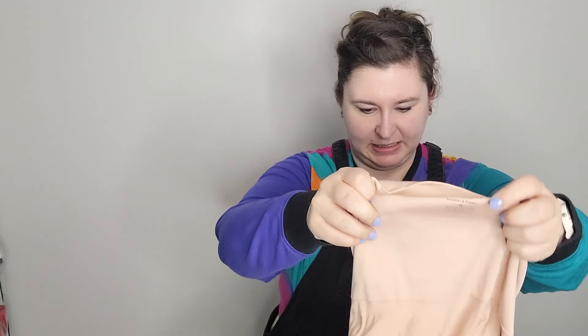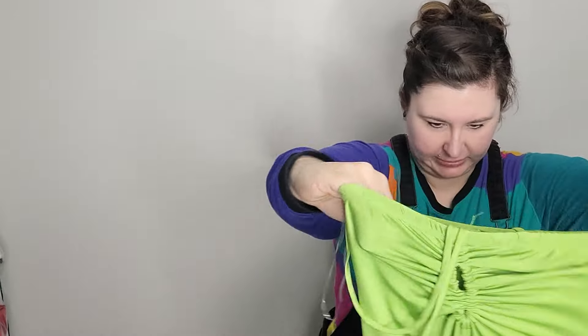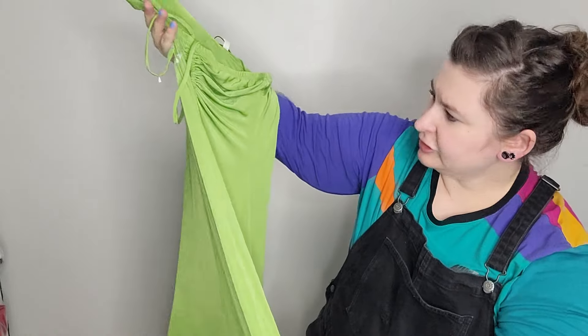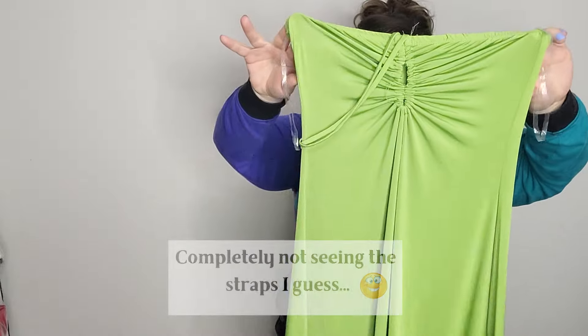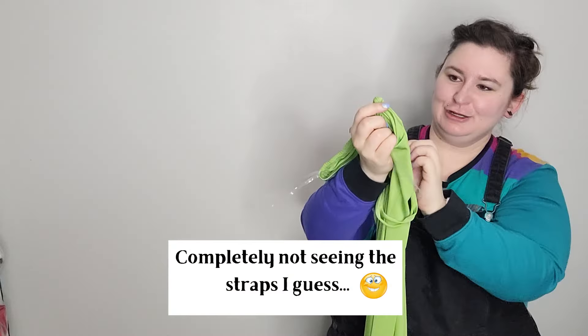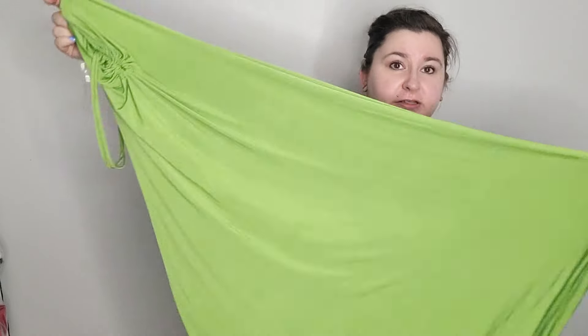Skinny Girl, size medium — these are not new with tags, so unfortunately I probably won't mess with those. Another Sincerely Jewels with the tag cut on it. I'm not sure if it's a skirt or a tube top dress — I'll have to look it up. Then Kenzie, size 4 — not a huge fan of this brand — just a very sheer pop-over top, all green.